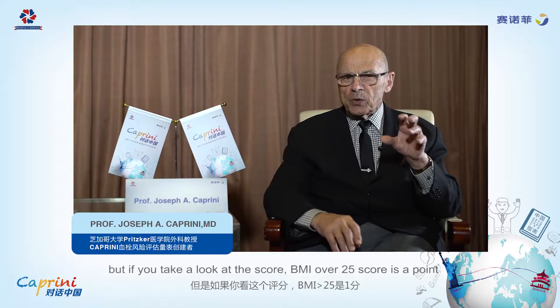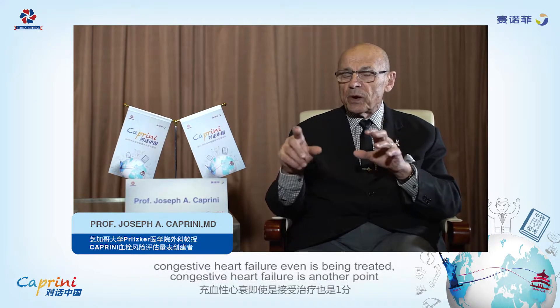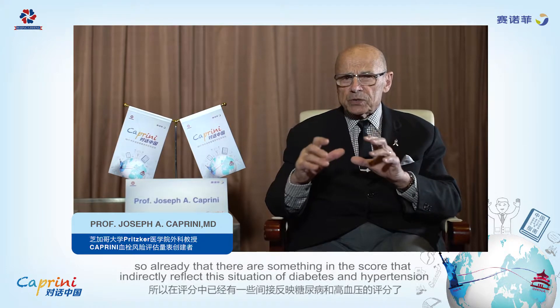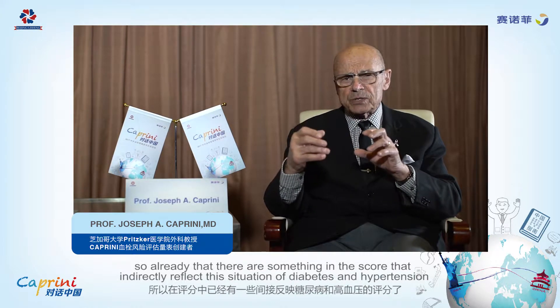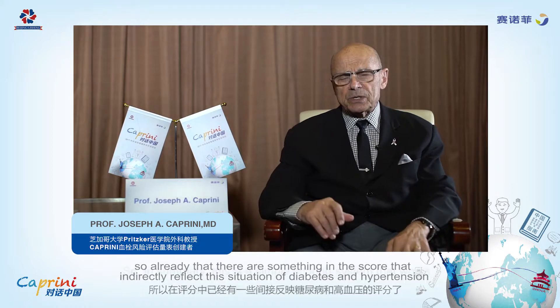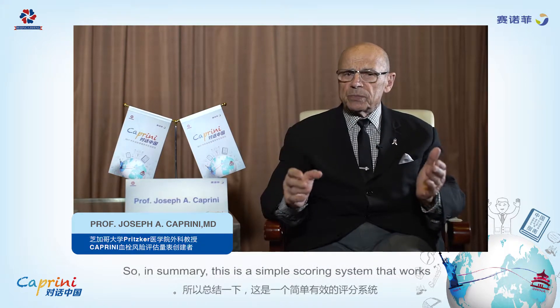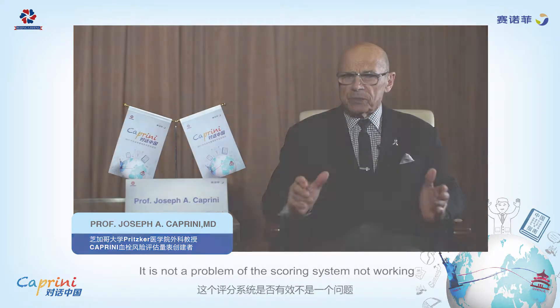If you take a look at the score, BMI over 25 scores a point. Congestive heart failure, even if it's being treated, scores another point. So already there are some things in the score that indirectly reflect conditions like diabetes and hypertension. In summary, this is a simple scoring system that works — it's not a problem of the scoring system not working.